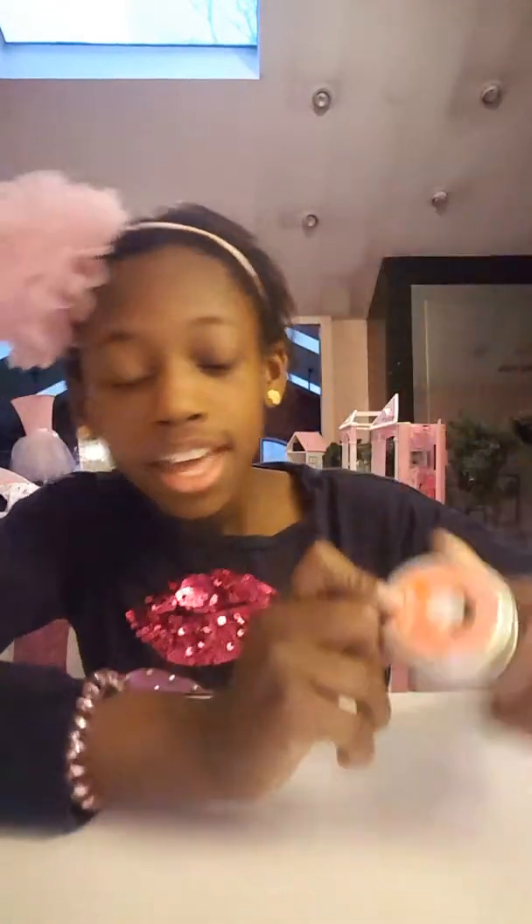The first putty I got was this. It's like a miniature putty and it is Crazy Iron Thinking Putty Neon Flash Electric. As you guys can see right there. And yeah, let me open it now.